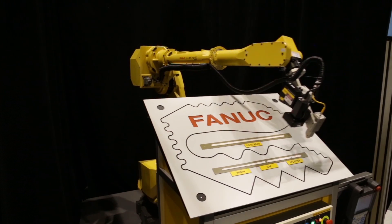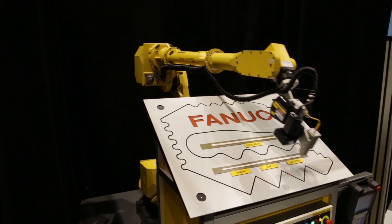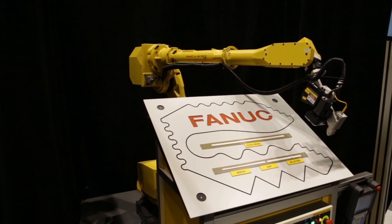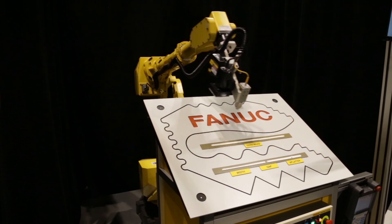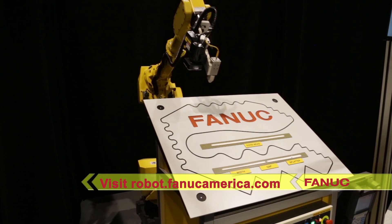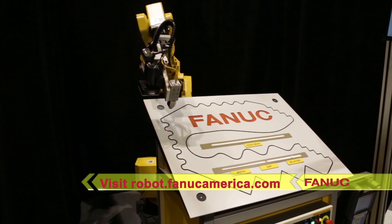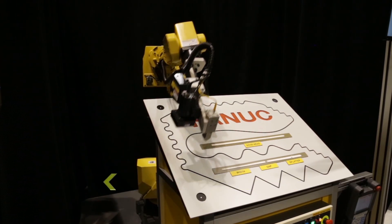FANUC America is proud to provide game-changing solutions to manufacturers who seek to transform their sealing and dispensing applications in order to maximize part quality and profitability. To learn more about robotic sealing and dispensing products from FANUC America, please visit FANUCAmerica.com.